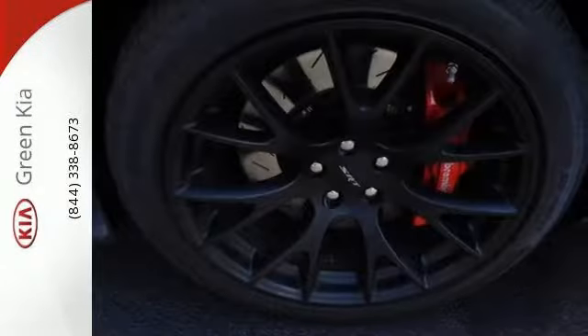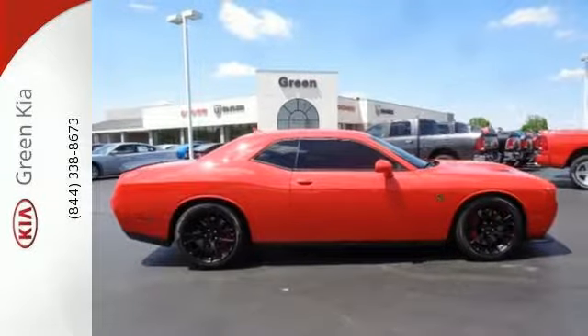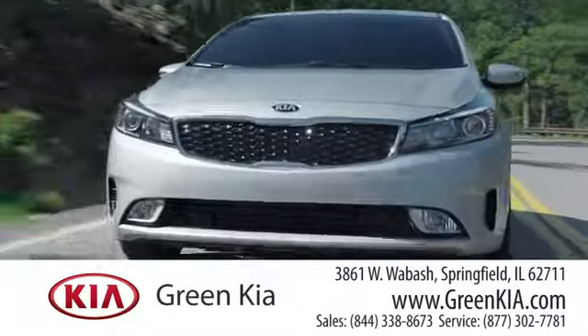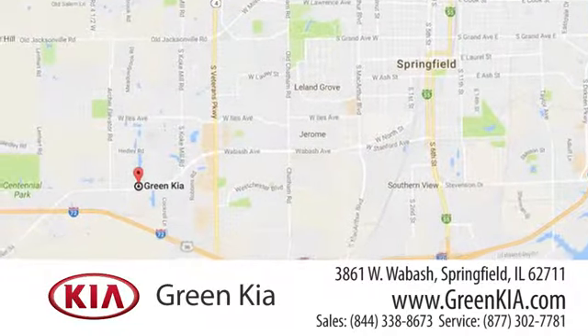Challenge conventions and challenge expectations. Come in for a test drive today. At Green Kia, we take pride in our years of dedication to principle and doing business the right way. We're located at 3861 West Wabash in Springfield, Illinois.